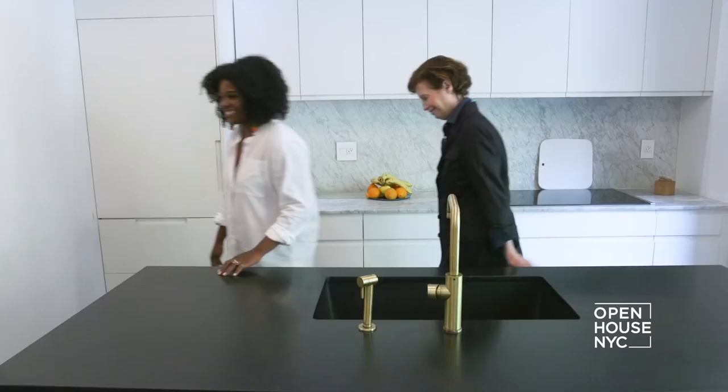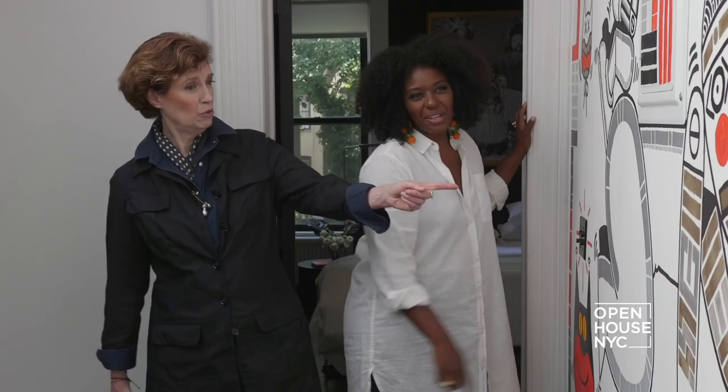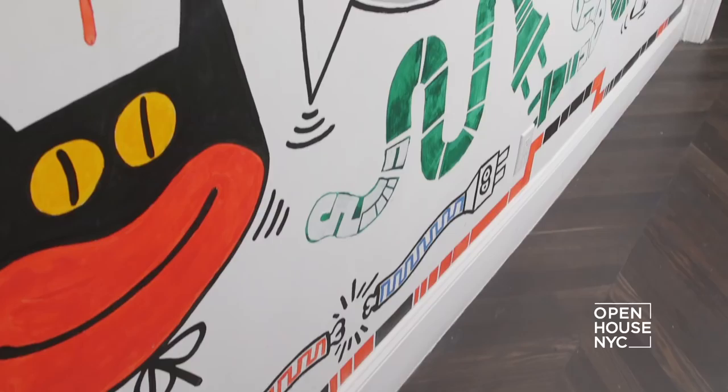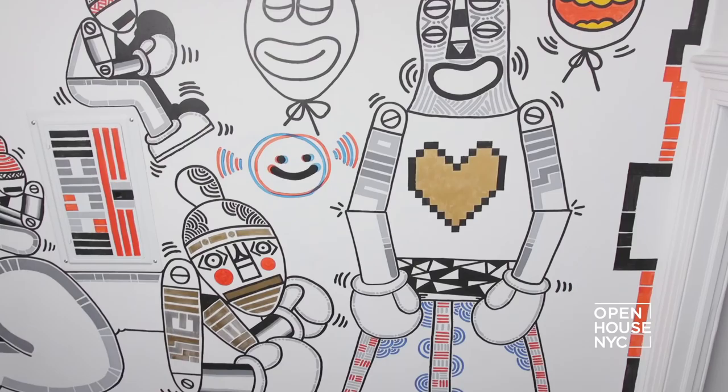Heading upstairs, there's more artwork by Mush — this time a family portrait featuring Delia and her little girls. From a design perspective, the artwork was placed in the hallway because the narrow space needed visual interest: it's too narrow for a bench, and a plain picture just wouldn't have the same impact.